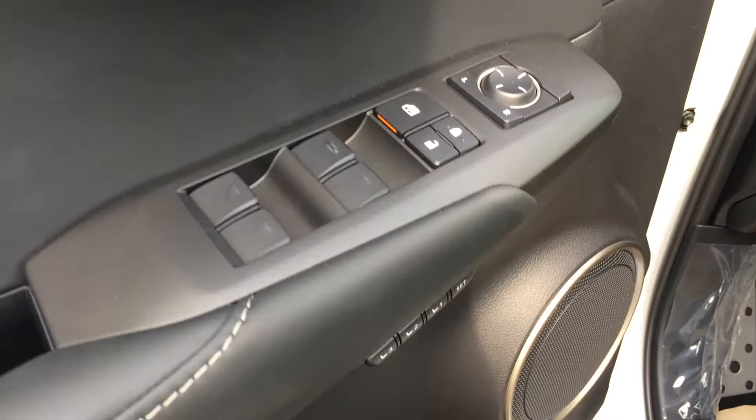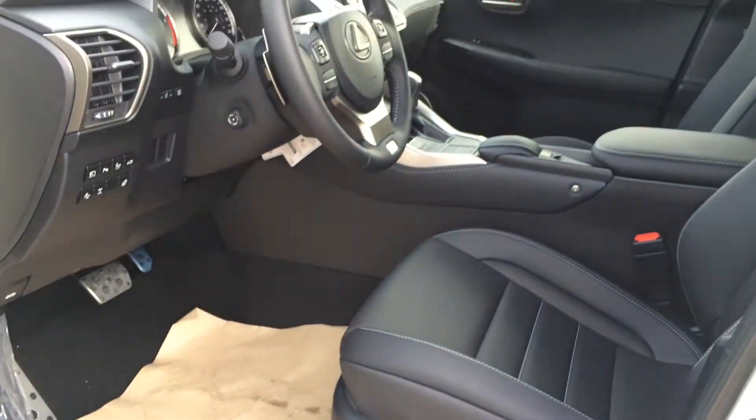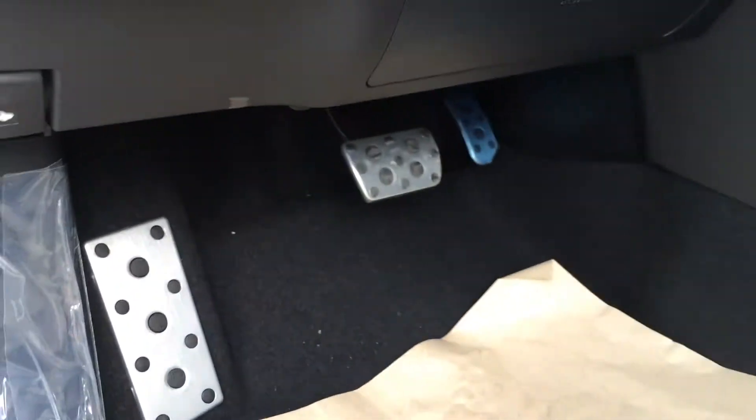Powered windows, locks and side mirrors, driver's seat memory, power adjustable front seats, driver has lumbar support, they both have adjustable headrests, aluminum sport pedals with rubber inserts.